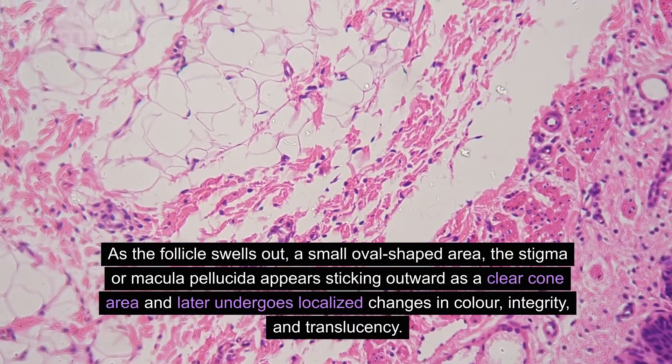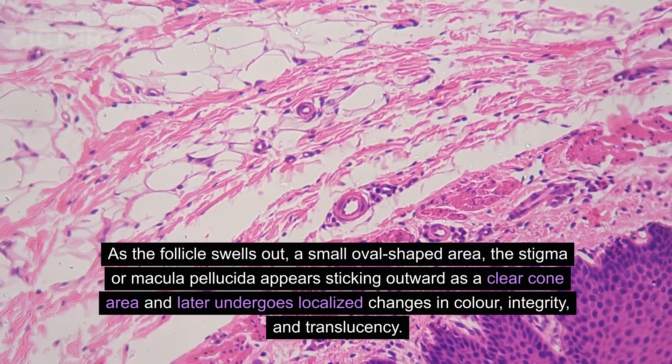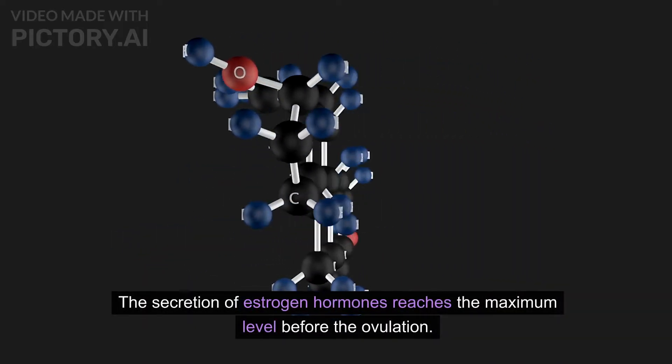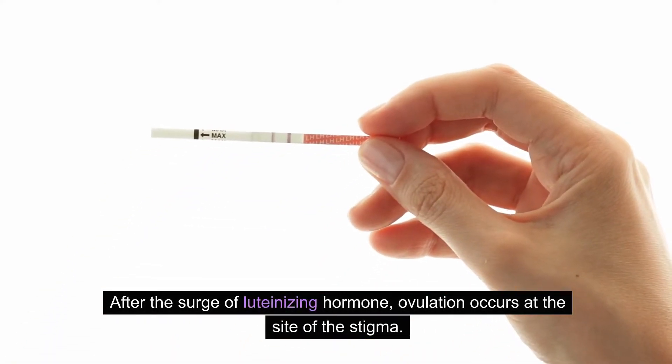As the follicle swells out, a small oval-shaped area called the stigma or macula pellucida appears, sticking outward as a clear cone area. It later undergoes localized changes in color, integrity, and translucency. The secretion of estrogen hormones reaches its maximum level before ovulation.